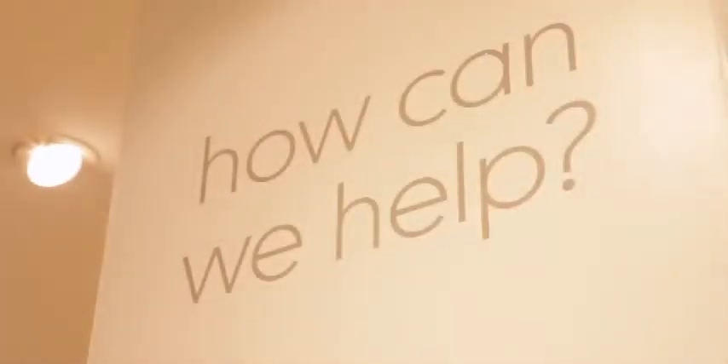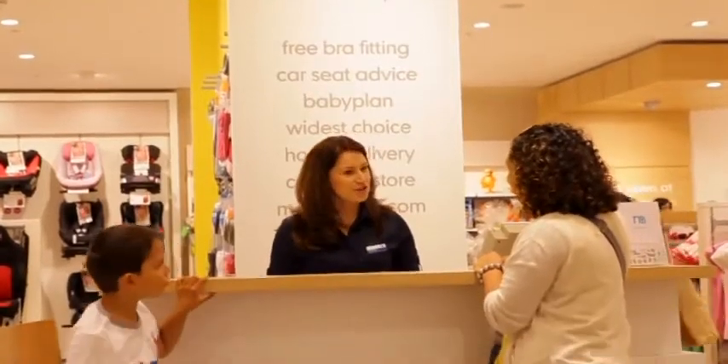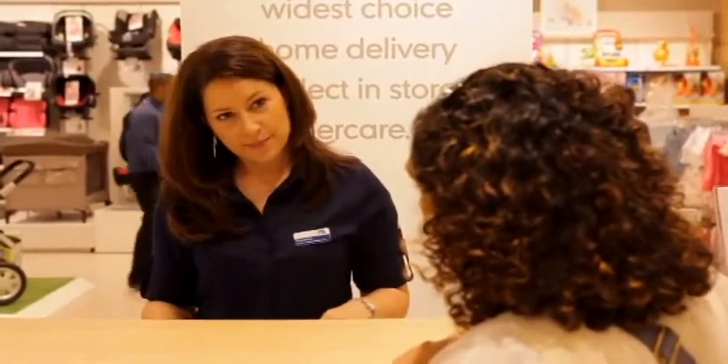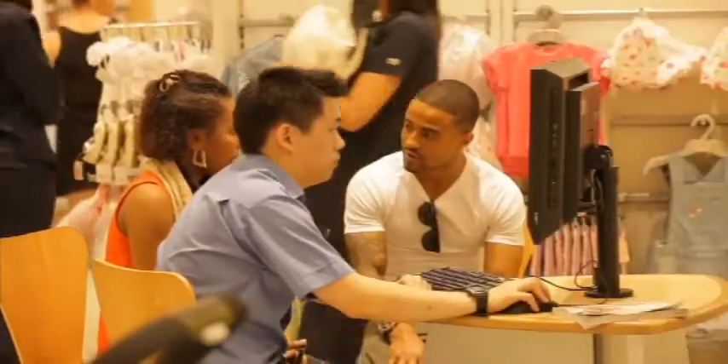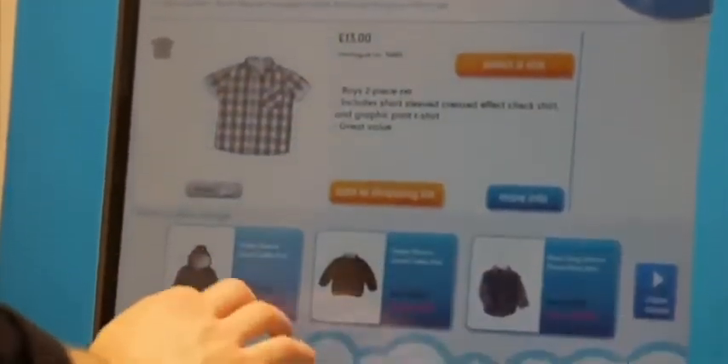The help and advice desk has been positioned where customers need the most assistance. The Mothercare experts provide advice either at the desk or in the department itself. Whilst expectant mums can sit down with their advisers, put together baby plans or shop in comfort from a much wider range on the Mothercare website.